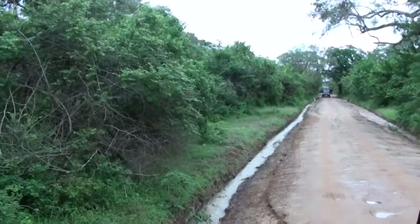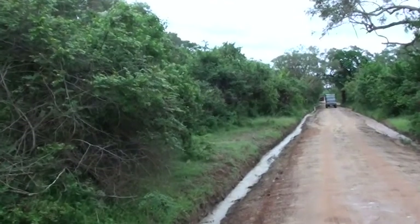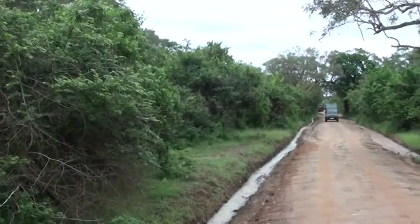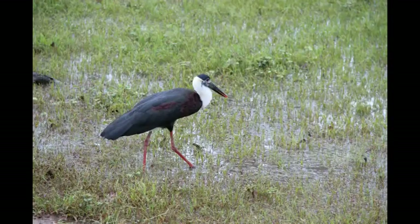The safari will take about 3 hours, where you will get to see the animals roaming freely in their natural habitat. Unless you are lucky, you will not get to see the leopards, snakes, or sloth bears. You need to be patient and have a sharp eye to spot as many animals on the tour.